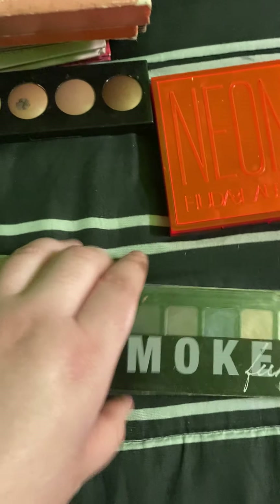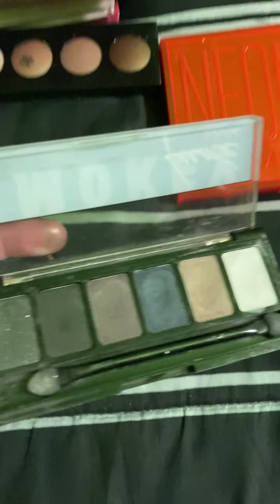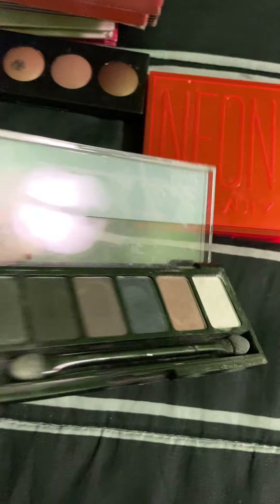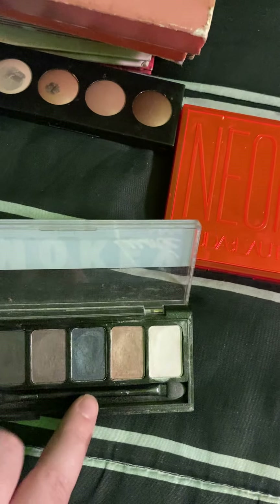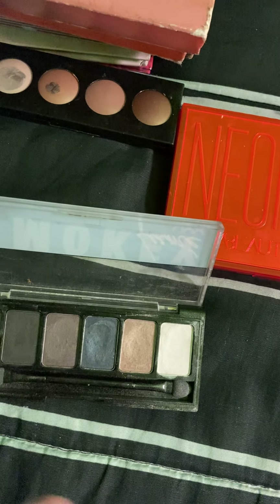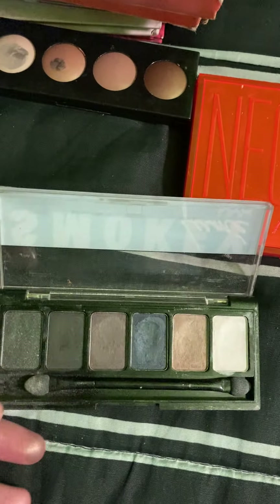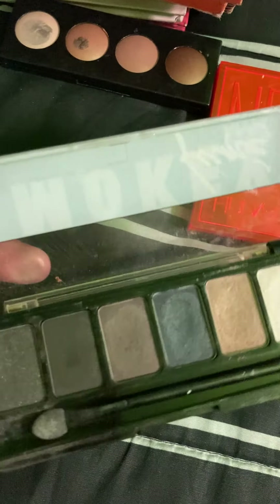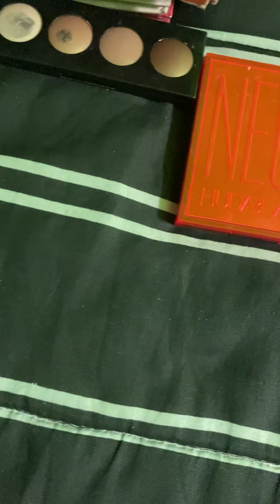Moving on to the NYX Smoky Palette. I got this one a few years ago. I'm not a huge fan of it, to be honest. I used to be really into just wearing these dark navy blue shades all over my lid — I don't know why, but it was not the prettiest look. And I find that the formula in here is not the best, so this one was kind of a dud for me.